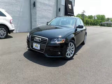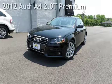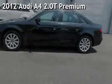Another beautiful vehicle, value priced thousands below the market. Presenting a preowned 2012 Audi A4 2.0T Premium.